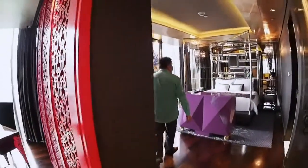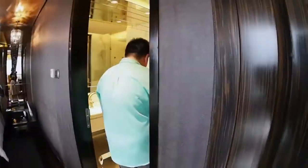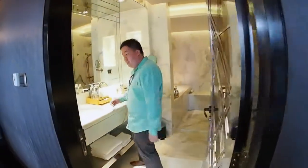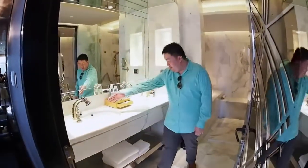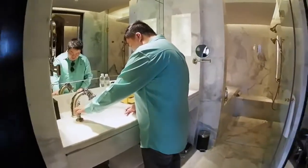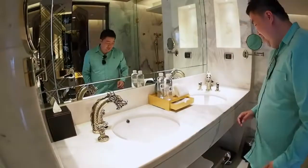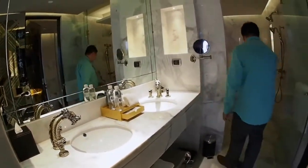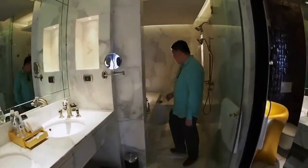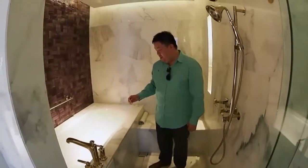Wow, very classy room indeed! This is something very interesting — take a look at this tent. Wow, a dragon spitting out water for you. And you have the bathtub — little duckies are here to bathe with you.